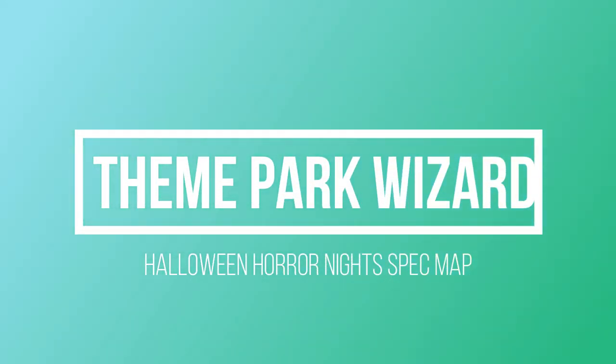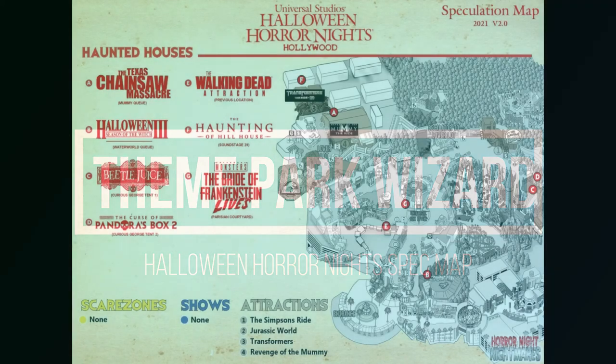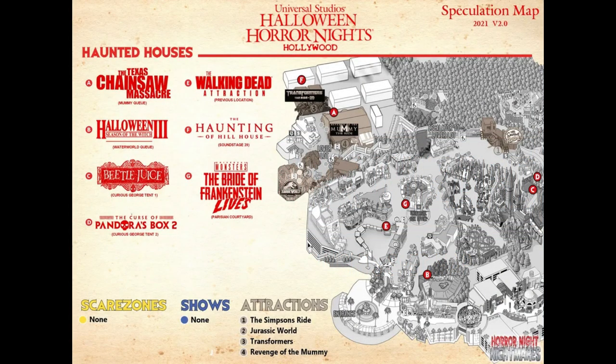Welcome back to Theme Park Wizard! It is that time again — the Halloween Horror Nights spec map has been released, which is great because Halloween Horror Nights is hopefully on for this year. Construction has been happening around the parks. I'll be getting a Super Nintendo World and Halloween Horror Nights construction update at Universal Studios Hollywood this weekend, on Saturday before I head to Disney on Sunday.